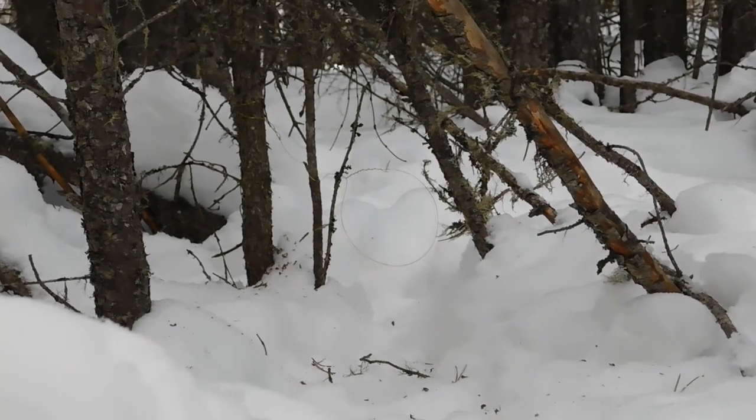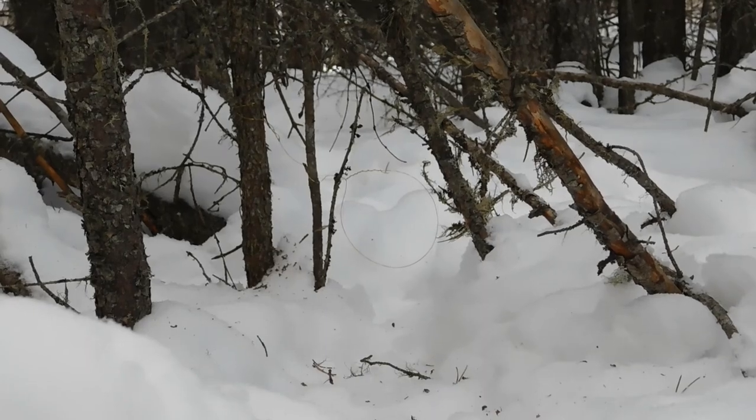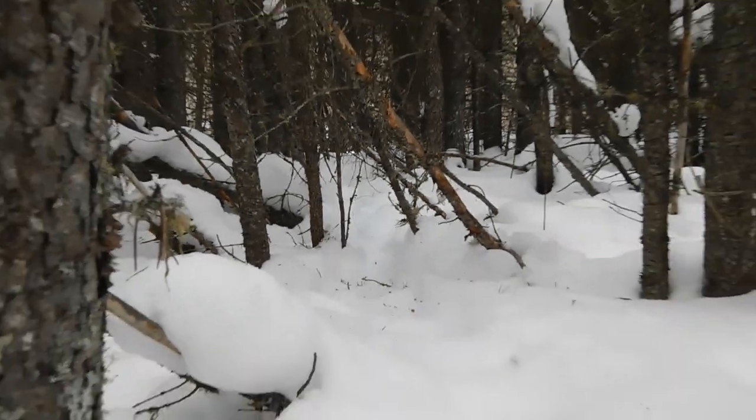There's snare number two. Hopefully in the morning there's going to be a rabbit sitting in there. Now, like anything, it's totally possible we might not get one — but you know what, it's fun to do, gives you something to look forward to in the morning, and gives us some good rabbit meat if something does happen.